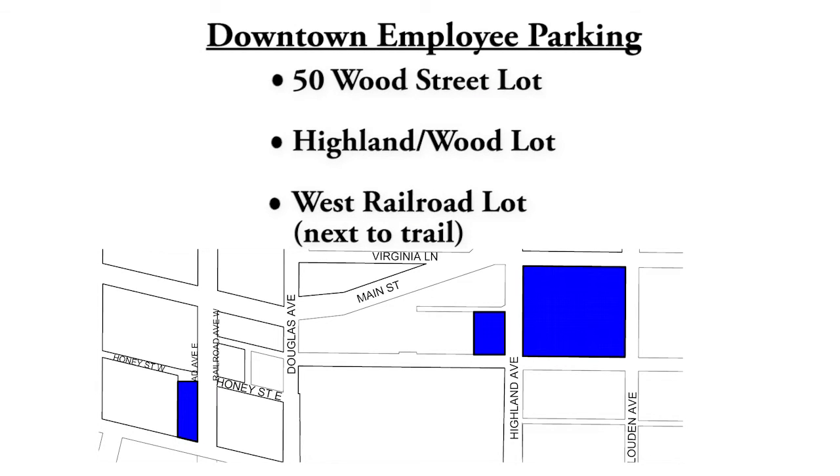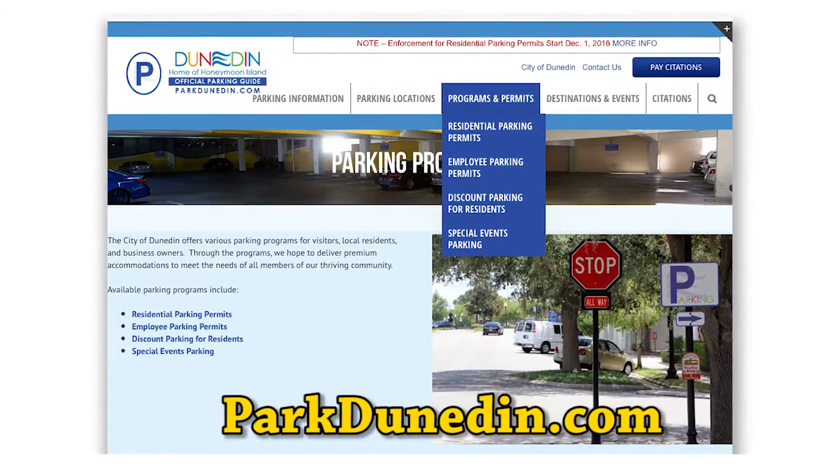You will find all this information under the Permit tab at parkdunedin.com.